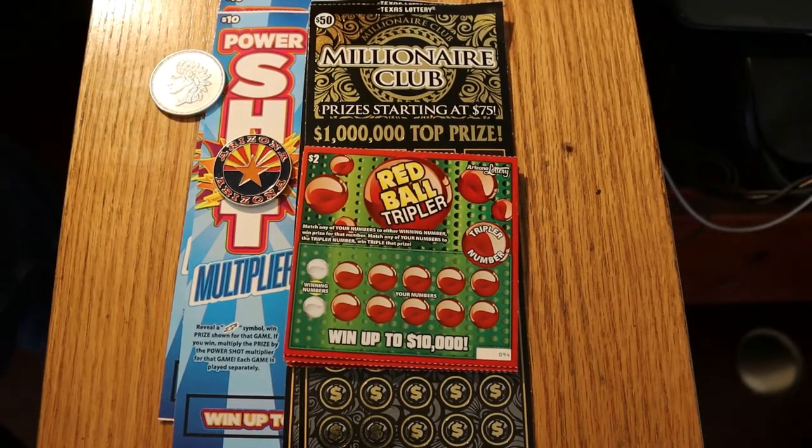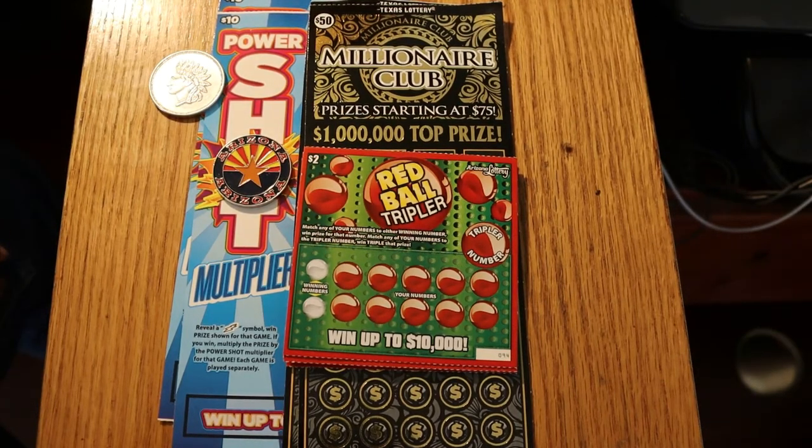Hello YouTube, AZ Scratchers here with another scratching session, and not a normal one. This one's a little special. We're going to be doing an interesting mix here of the Arizona $2 Red Ball Tripler ticket — we have five of those — two Power Shot $10 Arizona Lottery tickets, which I do love so much, and something really special: two Texas Lottery Millionaire Club $50 Scratchers. We're going to be starting off with the twos, working our way to the tens, and then save the best for last — hopefully.